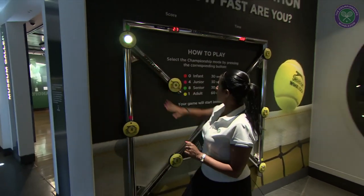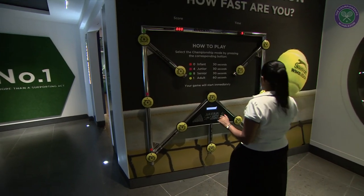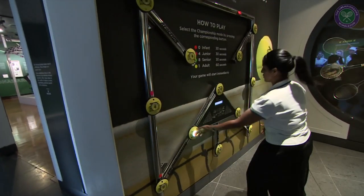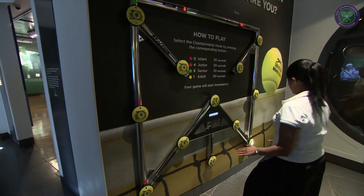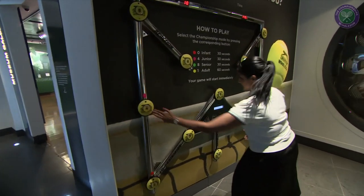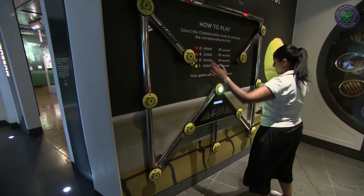So I'm going to give this a go and try to explain a little bit about it as we go. I'm going with 30 seconds — you just have to hit the white lights, which gives you an idea of your speed and your reaction. I'm just going to be quiet for a moment because I'm a little bit competitive and I want to get a decent score.